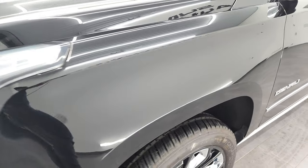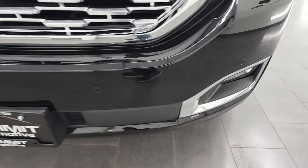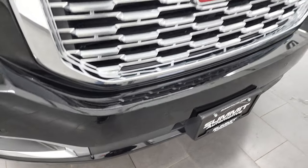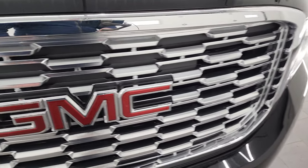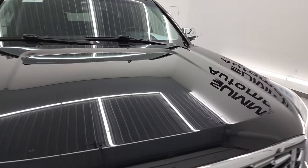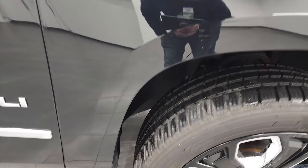The front fender is once again in excellent shape — no dents or dings. It does come with the HID headlamps, LED running lights, and factory fog lights. The front bumper is in excellent shape and comes with parking sensors. You get the big GMC grille with a painted silver finish. The hood is in pretty nice shape with no major dents or dings, and the passenger-side front fender is in excellent shape as well.